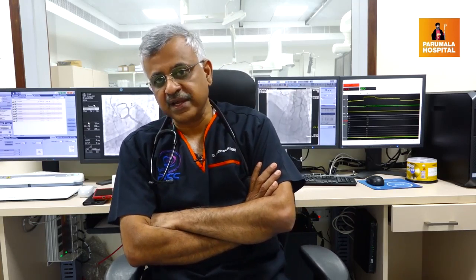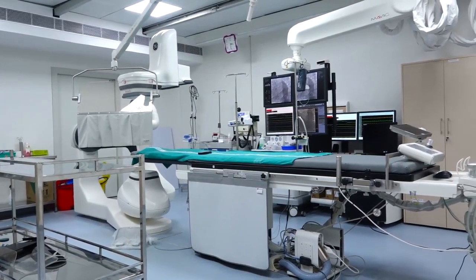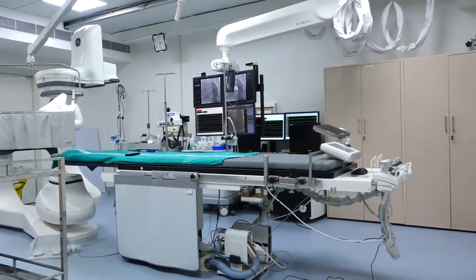I monitor my patients — every heartbeat. When the patient needs attention, I receive a message and can monitor the patient remotely. This is very good technology, very patient-friendly. This is why we are able to use this machine effectively.